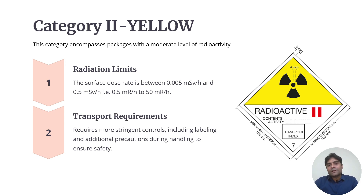For Category 2 Yellow: most of the radioactive materials coming to the nuclear medicine department fall into this category. It encompasses packages with a moderate level of radioactivity. The surface dose rate should be between 0.5 mR and 50 mR per hour. Transport requirements are a little more stringent and include labeling and additional precautions during handling to ensure safety.